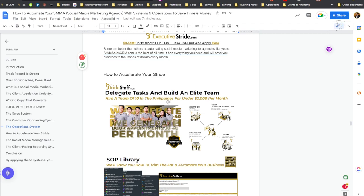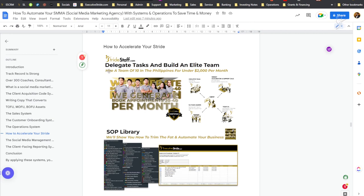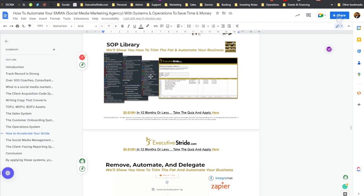This is all about accelerating your stride — setting up these systems, delegating tasks, and building an elite team. We help our clients by hiring, training, and placing qualified Philippine virtual assistants. Even with just one or two VAs doing appointment setting in your business, you can make a substantial amount of money and really pack your calendar. One aspect of the Stride Suite is StrideStaff.com — that's where we place these VAs from. We've been working in the Philippines for over five years. We have a deep database of pre-qualified virtual assistants we've already trained, and we get them certified and then place them into your company, teaching you how to manage them.